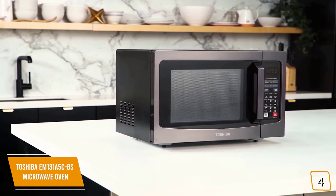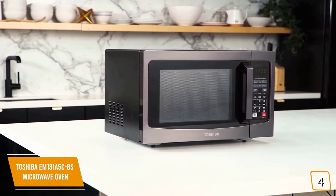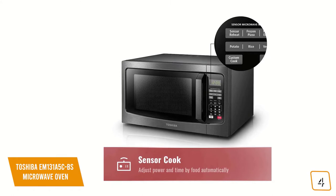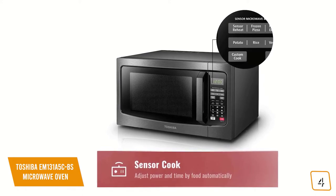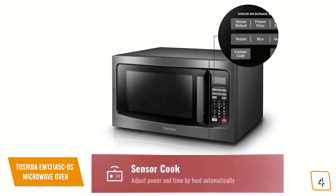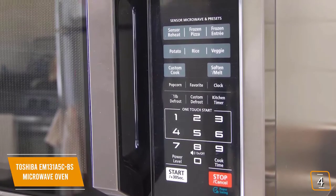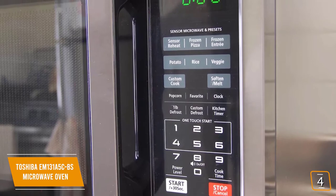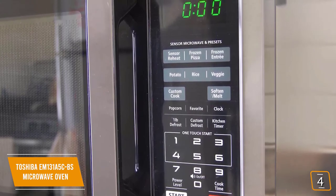The Toshiba brings significant value for its performance, 1,100 watts of power, and size, all at a great price point. You'll love the sleek stainless steel body and the sturdy handle that offers a more satisfying and practical feel over a push button. The touchpad features one-touch functions and presets for a variety of different foods. You'll appreciate the sensors that take the guesswork out of cooking, with a built-in sensor that constantly detects the humidity level of the food during cooking, then automatically adjusts time and temperature for optimal results. Defrosting food is also a breeze with its auto-defrost feature — just choose from the custom defrost menu, input the weight of food, and the microwave does the rest. You'll also find the soften and melt function extremely useful for conveniently softening and melting certain foods like butter, chocolate, and cheese, all without the guesswork.